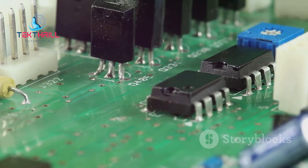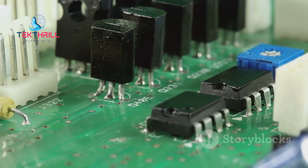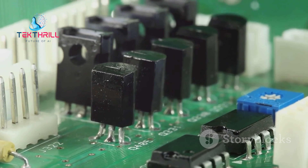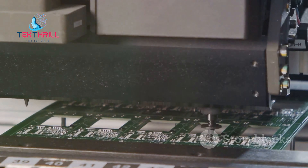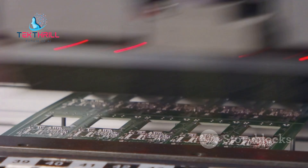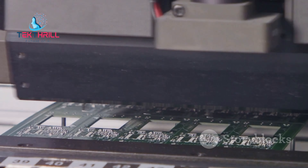Furthermore, AI can analyze material properties and manufacturing tolerances to optimize the PCB's overall performance and reliability. By considering these factors during the design stage, AI helps create PCBs that are not only functional, but also robust and durable.